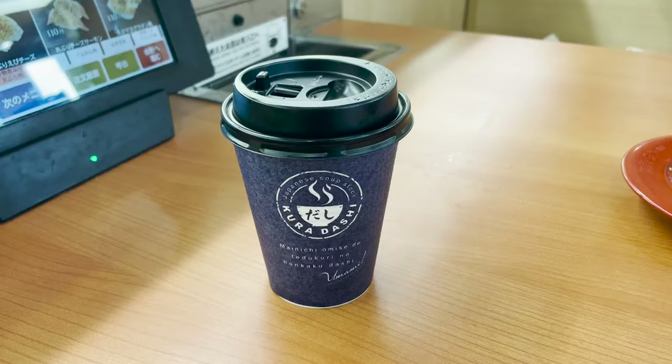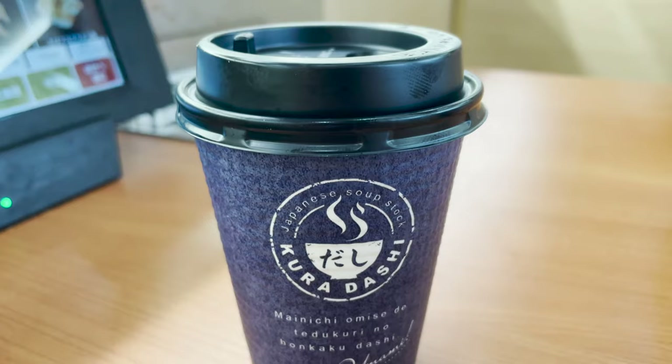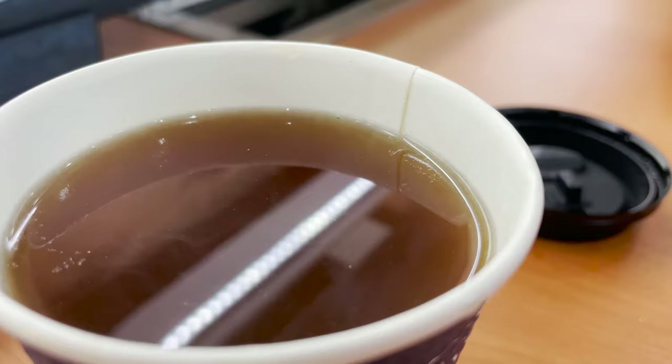The next thing I ordered came in a coffee cup — I can't believe it's a conveyor belt sushi restaurant, it's so fancy. Let's open the lid and look inside. This is a Japanese-style soup stock made by boiling kelp and bonito. They are made in-store every day, and the nice smell of the soup stock goes well with sushi.